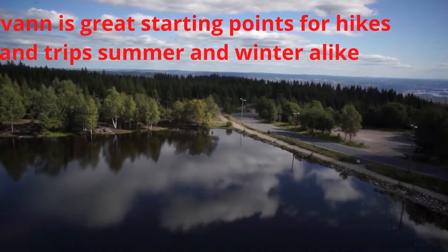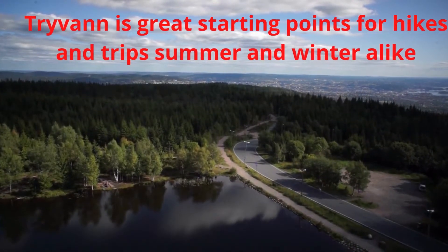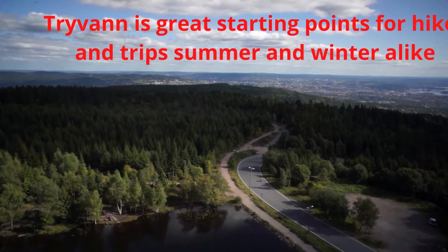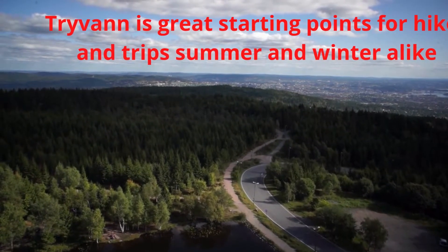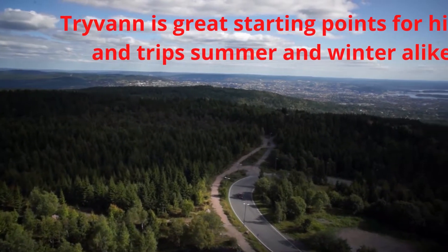Holmenkollen Ski Museum and Ski Jump. Holmenkollen also offers first-class conference hotels that offer a unique setting for your meetings.